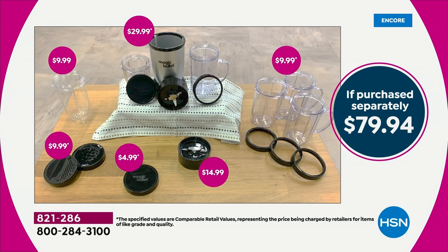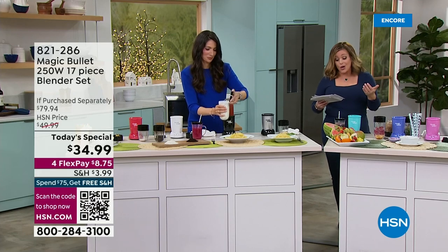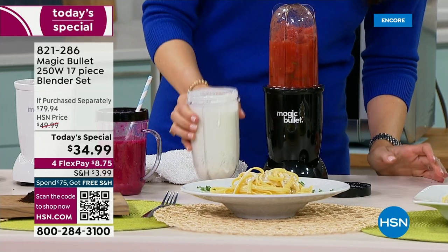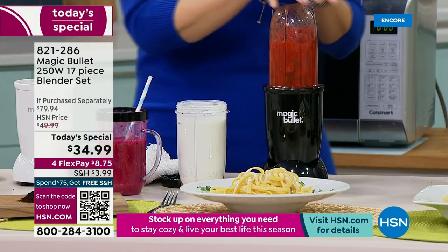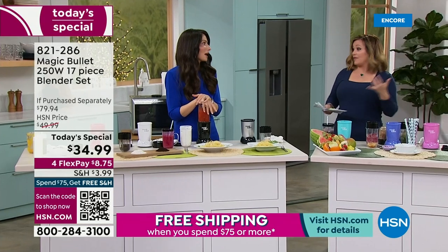Look at this 17-piece configuration. Here you're getting the flat blade included, the steamer lid — so you can blend and then put it in the microwave. You're getting the shaker lid, extra party mugs. Maybe you're making an adult beverage like a frozen margarita. When you get your product home, scan a QR code in your instruction manual and you'll get recipes.